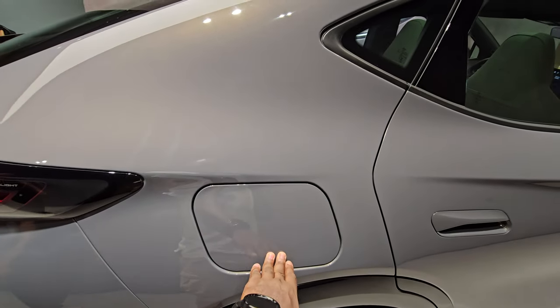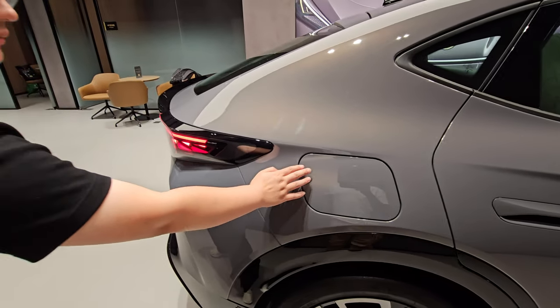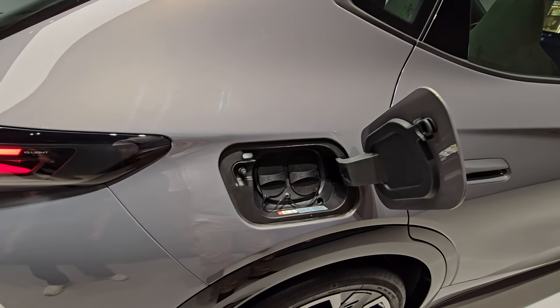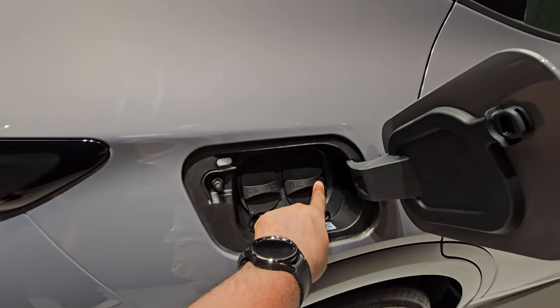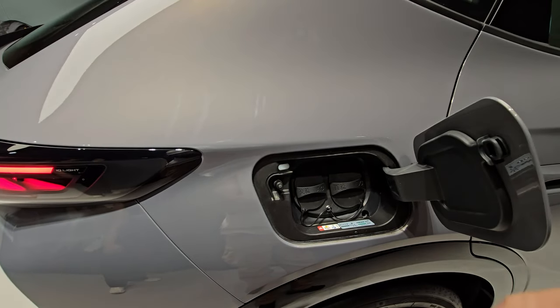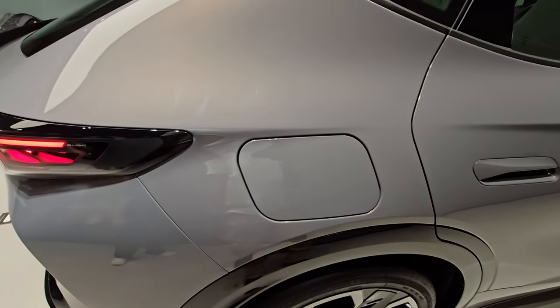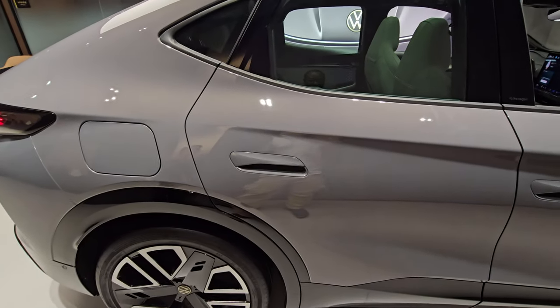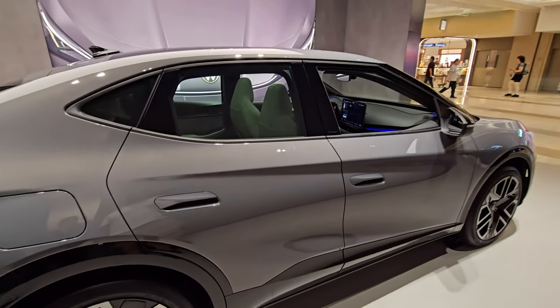Looking at the charging port — you have your AC charger and your DC charger. It's really nice — nothing electronic, just normal mechanical operation, which is not going to fail. I like those better.